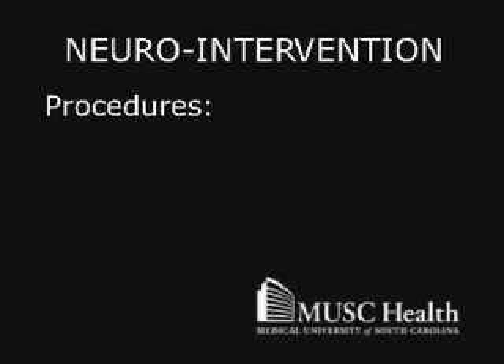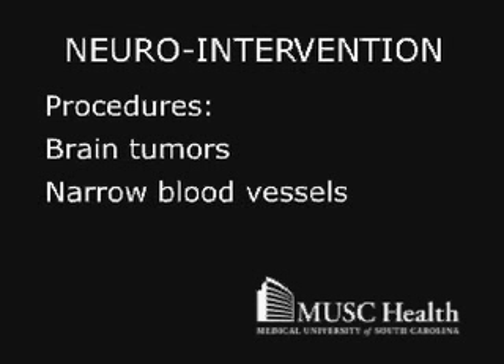Other uses for these procedures include cutting off the blood supply to a brain tumor before surgery, treating narrow blood vessels in the brain, stopping chronic nosebleeds, and many more.